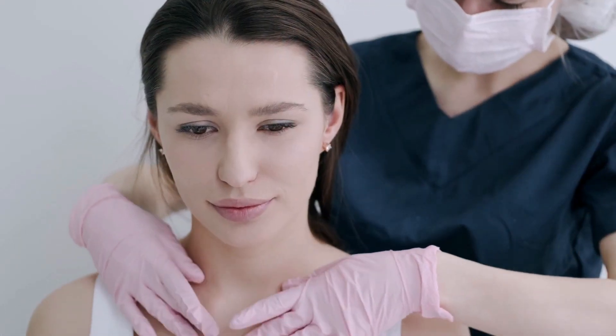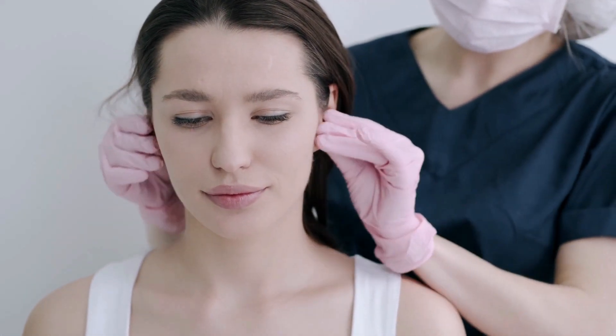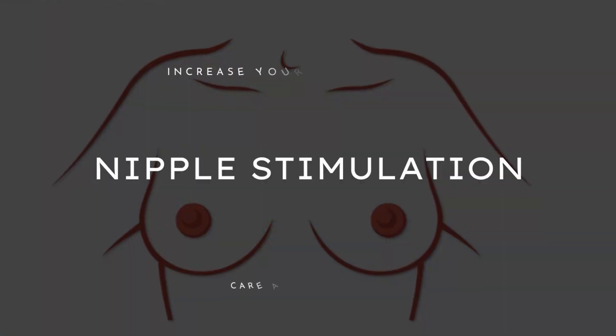Oxytocin is often called the cuddle or love hormone. A cuddle is nice, but if you want to get a serious dose of oxytocin, get a massage treatment. The advantage is that a massage can not only help increase oxytocin levels, it can also lower cortisol levels — the stress hormone. Both hormones affect each other: if one goes up, the other goes down and vice versa. Touch-wise, the most effective way to increase oxytocin levels is nipple stimulation.